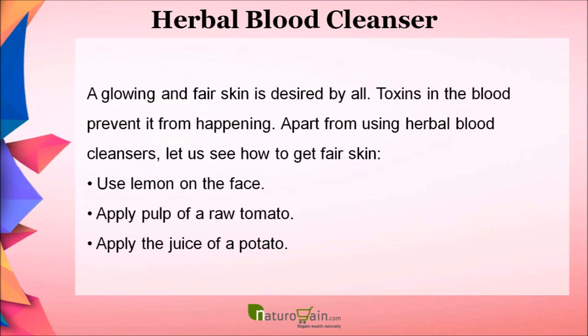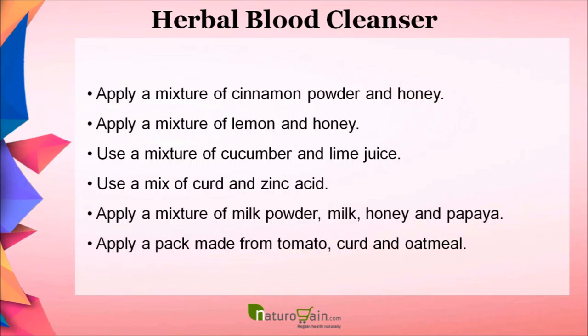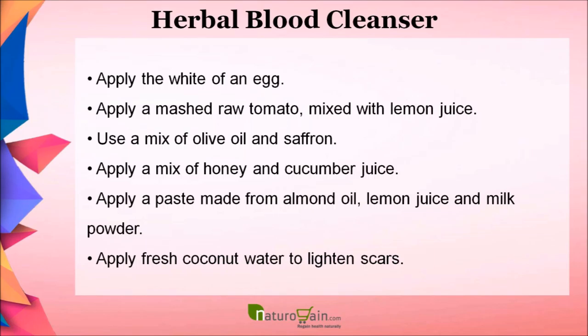A glowing and fair skin is desired by all. Apart from using herbal blood cleansers, let us see how to get fair skin. Use lemon on the face, apply pulp of a raw tomato, apply the juice of a potato, apply a mixture of cinnamon powder and honey, apply a mixture of lemon and honey, use a mixture of cucumber and lime juice, use a mix of curd and lemon, apply a mixture of milk powder, milk, honey, and papaya.